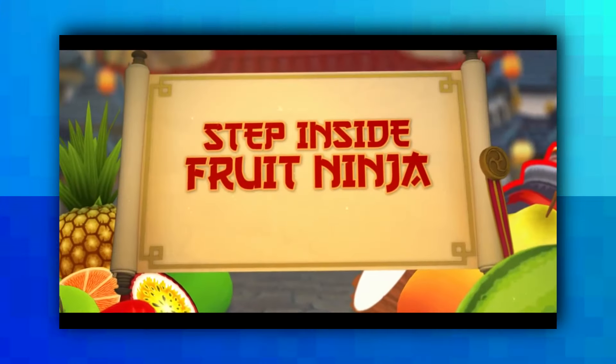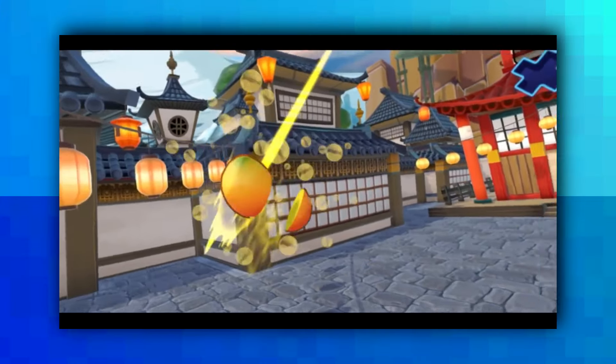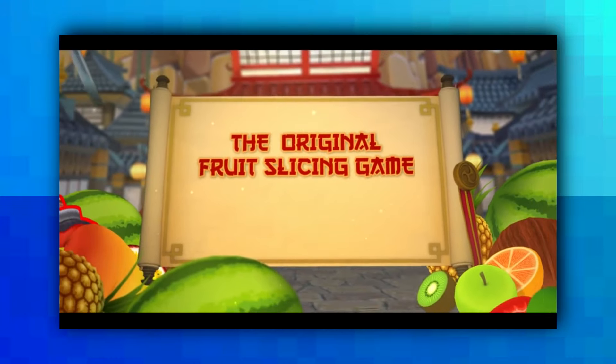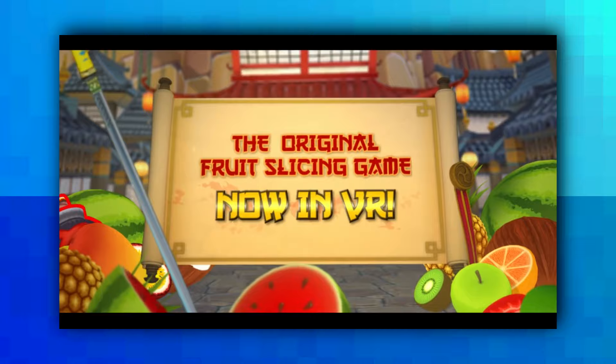Fruit Ninja VR is now out, by the same developers who created Fruit Ninja for iPhone and Android. Currently it's 20% off, so if you're interested in playing it for the HTC Vive, it's out now. I have it — it's a pretty shallow game, but if you enjoy that type of game definitely check it out. It's in early access.